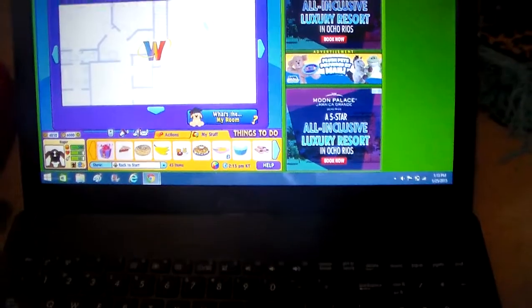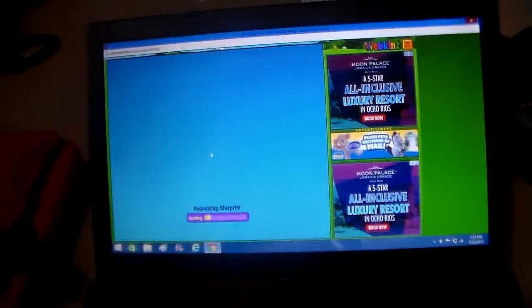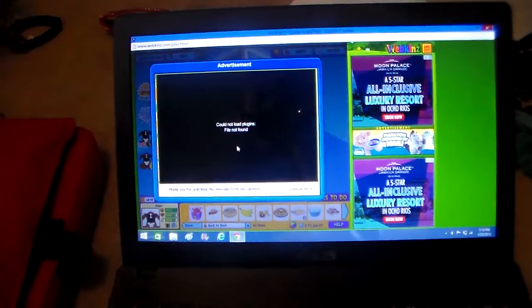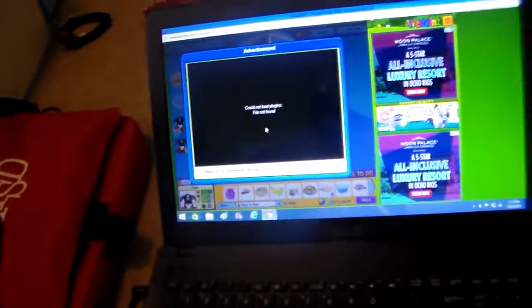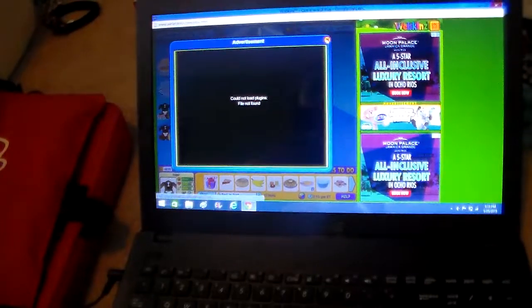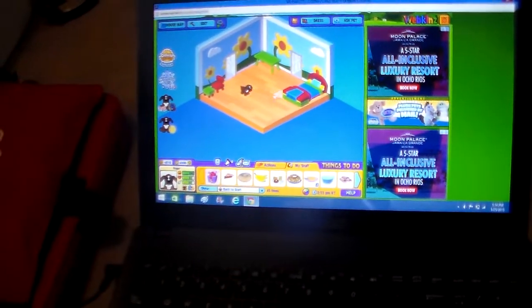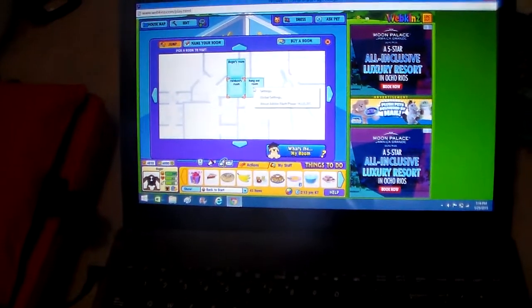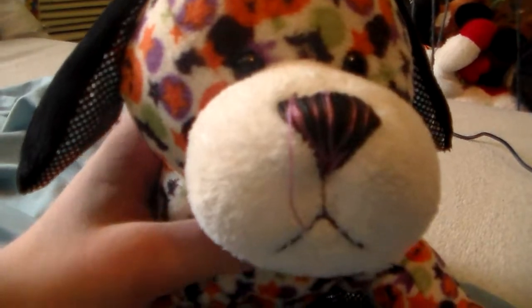That's good for now. If you want, we're gonna show you Rainbow's room. Rainbow is the other Webkinz on this one that was a free Webkinz. This is Rainbow's room — it's actually pretty cute. And then there's another room, it's called the Hangout room. I hope I get more Webkinz code raffles soon so that I can keep putting Webkinz on this account.